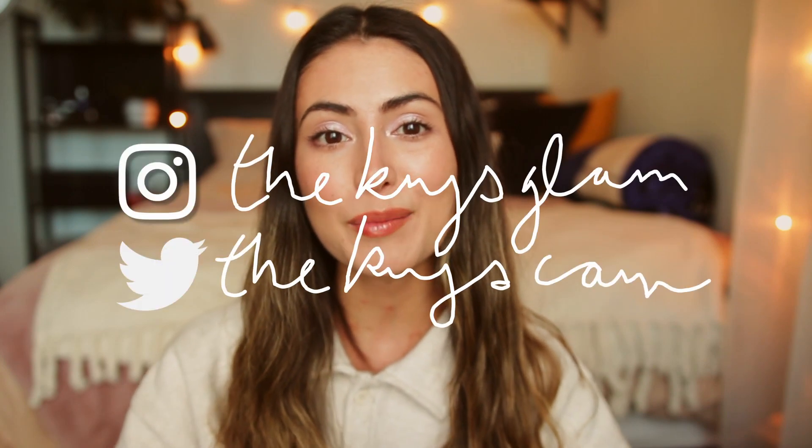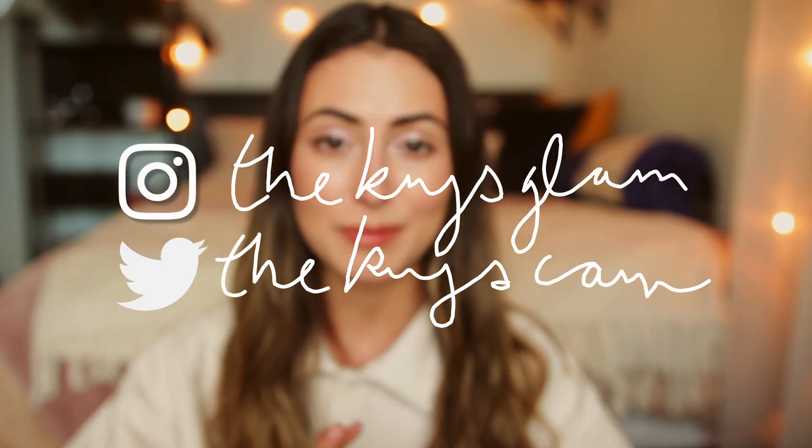So that sums up this video! I hope you guys enjoyed my choices for April — let me know what you're going to be reaching for throughout the month. Thank you so much for watching. Don't forget to follow me on Instagram and Twitter, please subscribe if you'd like to see more videos, and I will see you in my next one.